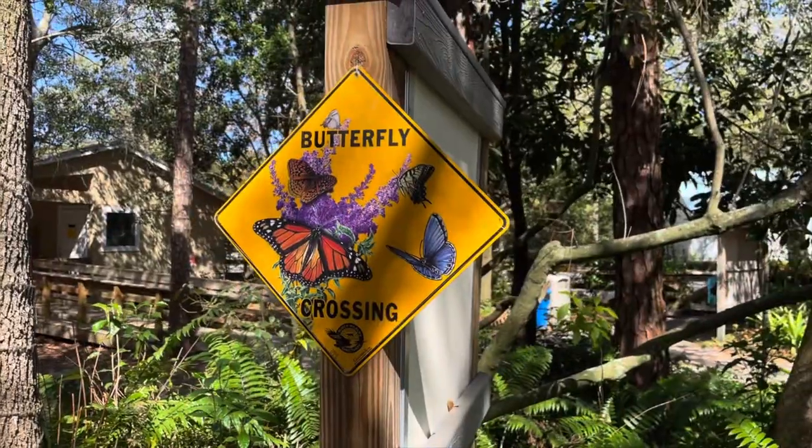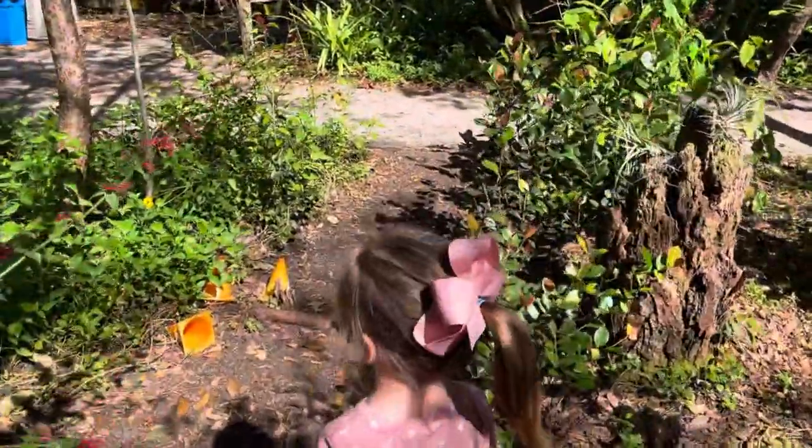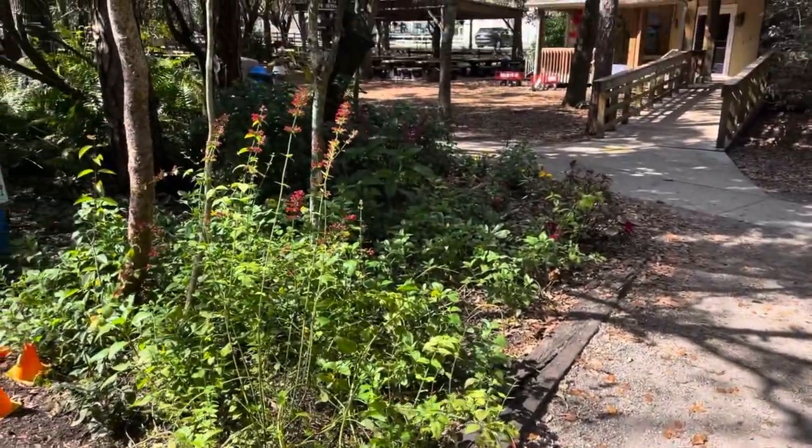Do you want to go see the butterflies in the butterfly garden? Wow, that one's so beautiful!